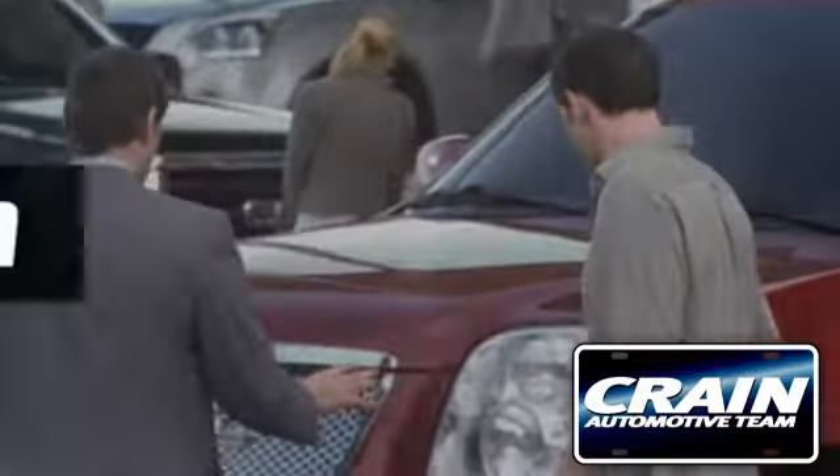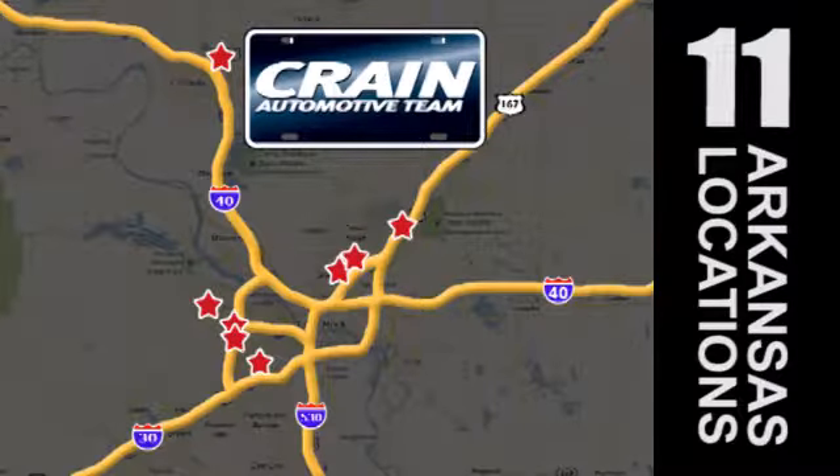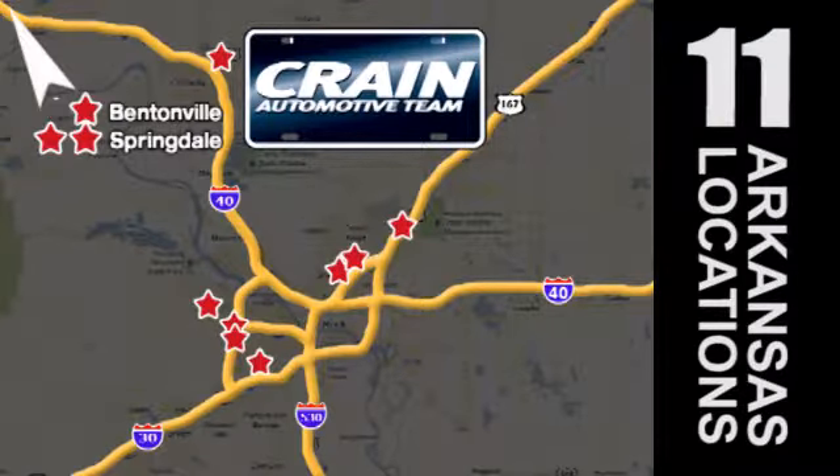Visit us anytime at craneteam.com. Go, go, go, the crane team's got them, craneteam.com.